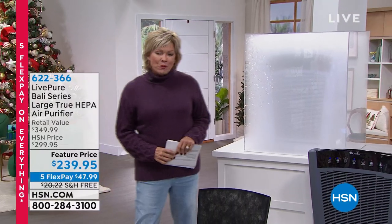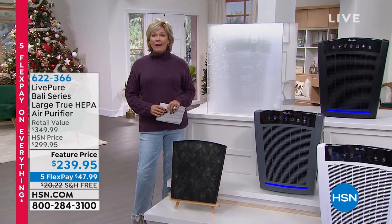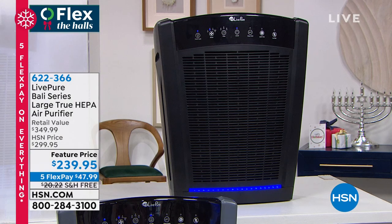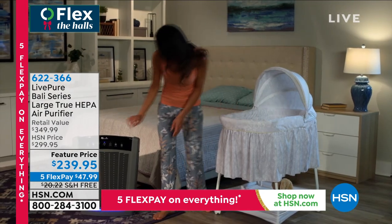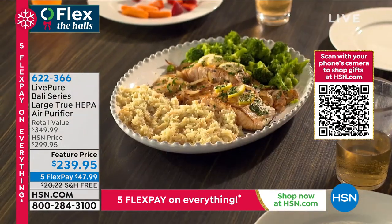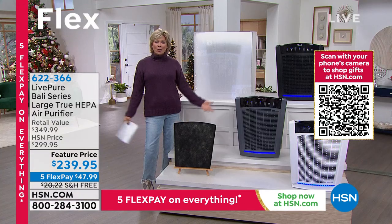Thank you for being here on this special day of thanks. The one thing I think we would give to everybody is the gift of clean, fresh air. That's why we're going to talk about this massive unit — the Mac Daddy unit from LivePure. This is probably our very best-selling brand when it comes to air purification. It covers 2,000 square feet, and you can put it in a smaller room and it'll clean the air that many more times throughout the hour. It's so quiet — you could put it next to a baby and feel really good about it pulling in dust, pollutants, and things floating through the air.